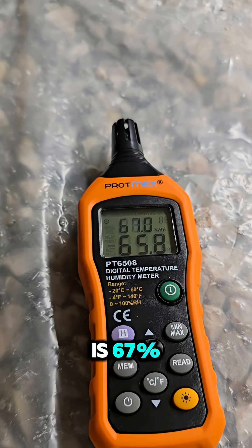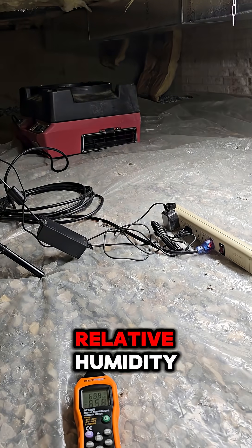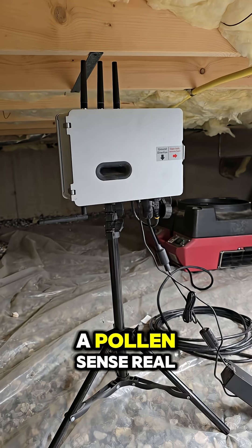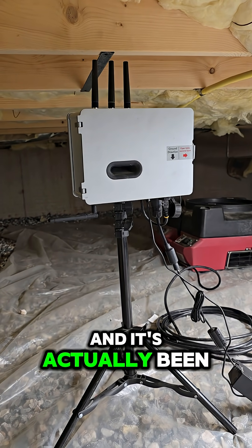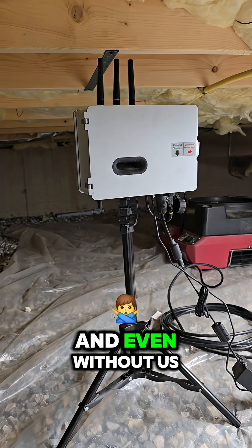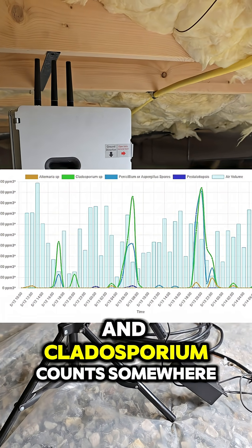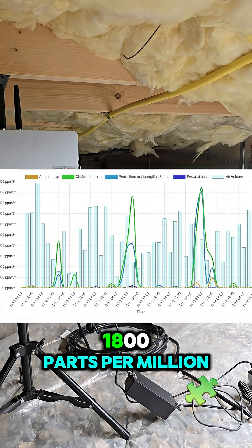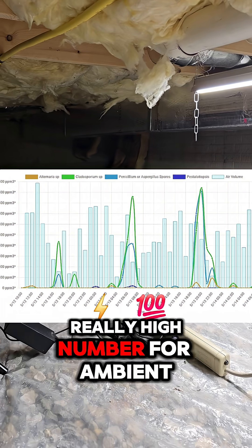The crawl space's humidity is 67%, and mold can grow at 50% relative humidity, so we definitely have an issue. In fact, I have a Pollen Sense real-time particulate sensor here and it's been reading for the past few days. Even without us messing around in here, we're getting penicillium, aspergillus, and cladosporium counts.